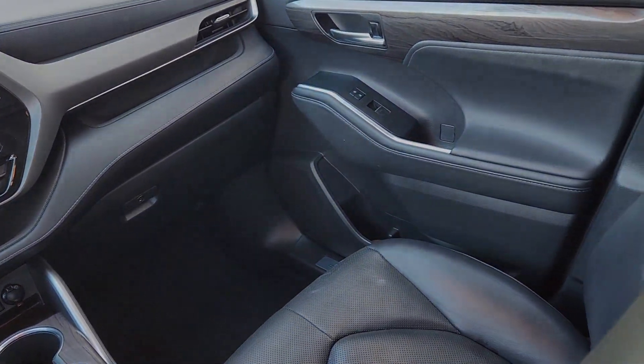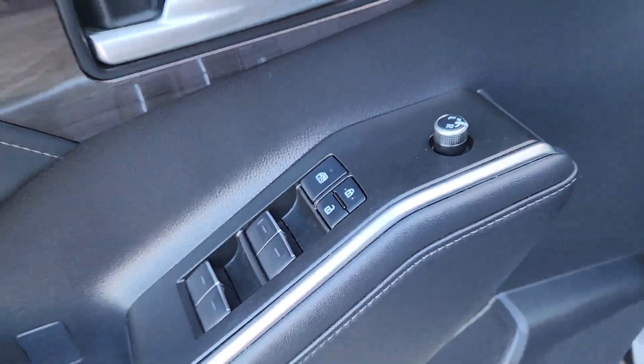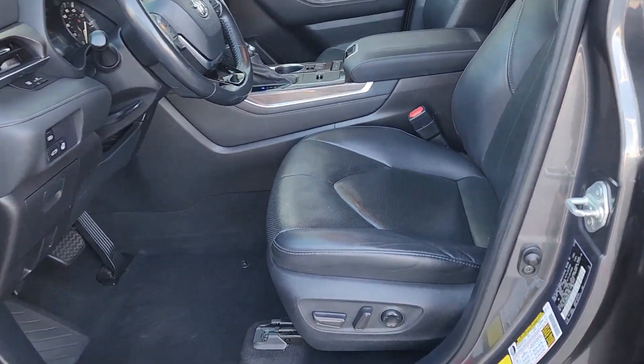These are just some of the great options this vehicle comes with: heated steering wheel, heated and/or cooled front seats, Apple CarPlay and/or Android Auto, navigation system, keyless entry, moonroof.